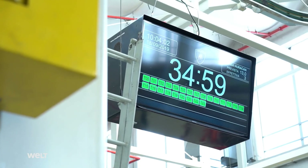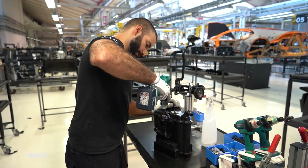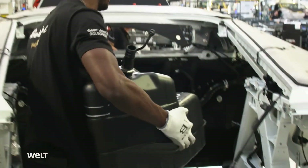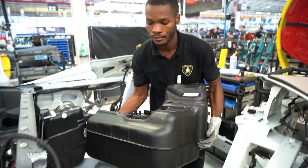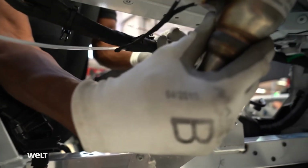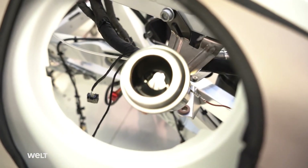At Station 4, another team prepares the gas tank so it can be installed onto the frame. Before placing it onto the chassis, the employee first hooks it up to the gas line, then takes the tank to the assembly line where a colleague sprays it with silicone — making the surface smoother so it slides exactly into the right position. The Huracan Evo has two gas tanks, allowing fuel to be distributed evenly in the back of the car. The mechanic connects the electronic wiring and installs the fuel fillers. There's room for 90 liters of fuel — enough for 700 kilometers in normal driving mode.